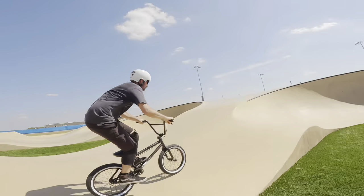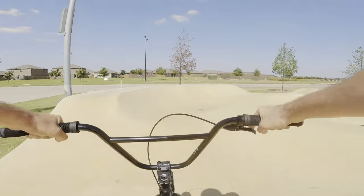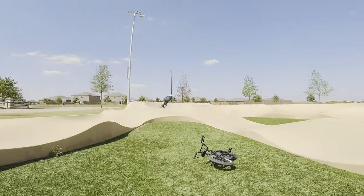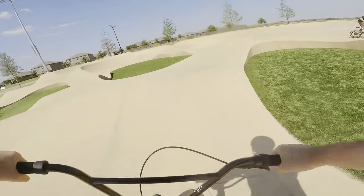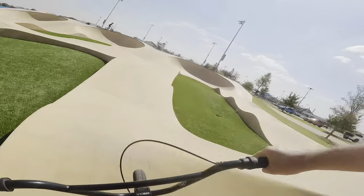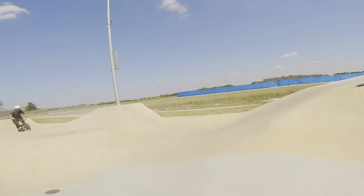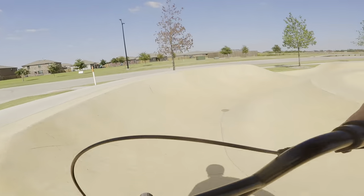We decided to go to Slater Creek Skate Park, which has a concrete pump track in Anna, Texas, to test out these tires. You might be asking yourself: is it worth spending the extra money on a tire that supports more pressure, and does it make a big difference on your bike? This was a perfect spot to test it out — it has some really good berms and features that put the tire to the test.